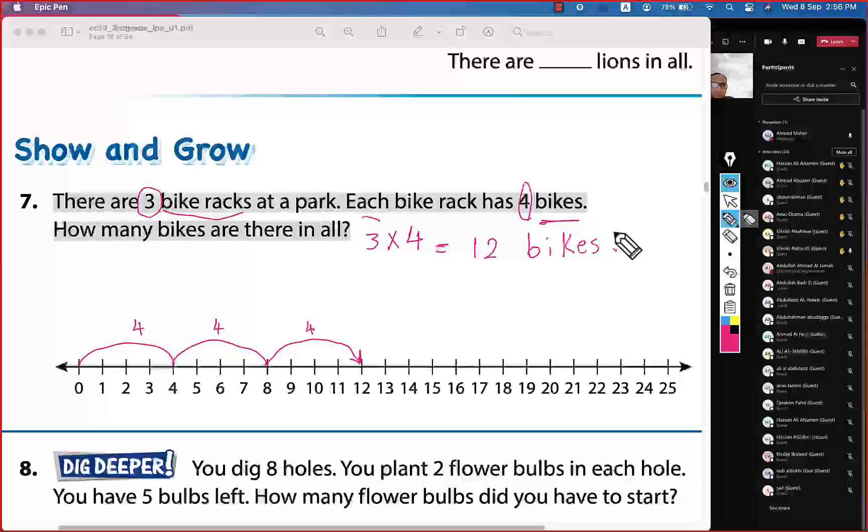The product is 12. Thank you, Khalid — great work! Now I will send you the link to the game.